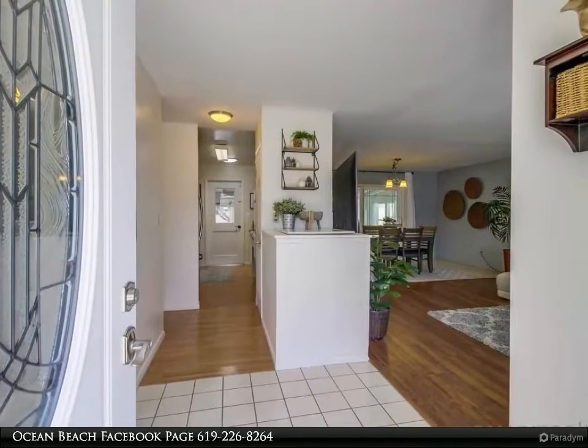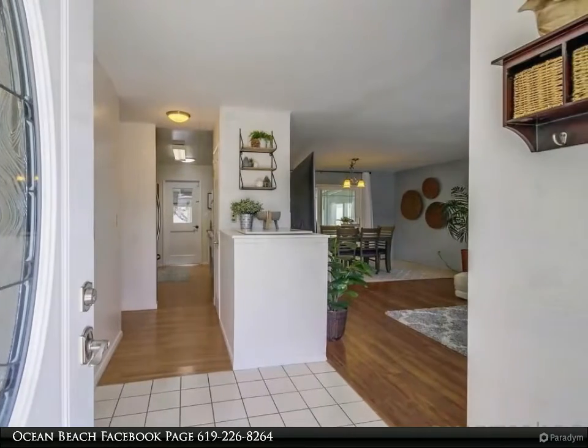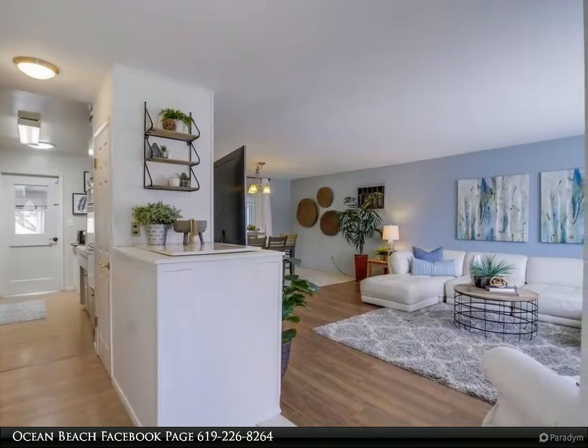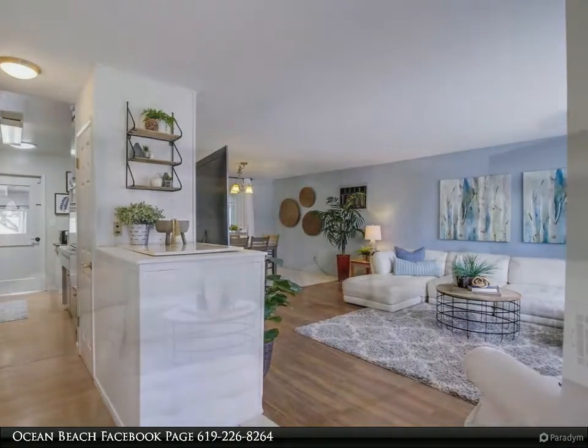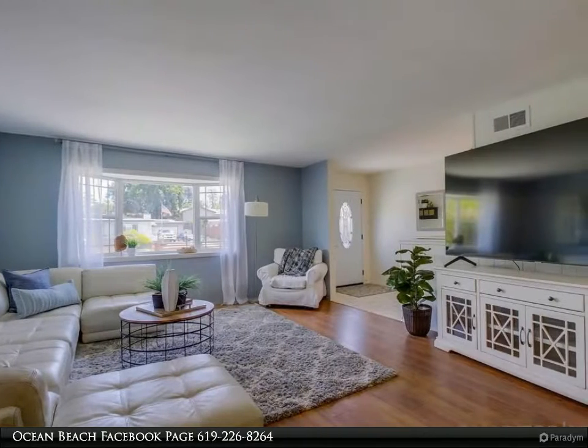Open floor plan with upgraded laminate and tile flooring. Bonus room opens up to the covered patio, gazebo, and fruit trees — blood tangerine and orange. Bathrooms and kitchen have been updated. Forced air heating, roof is approximately five years old.